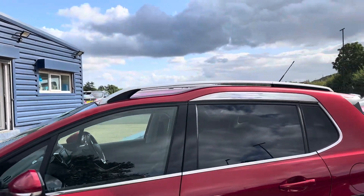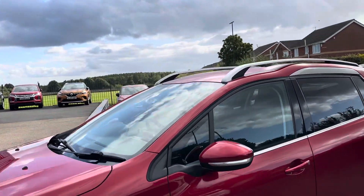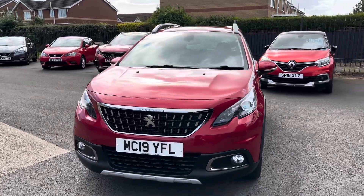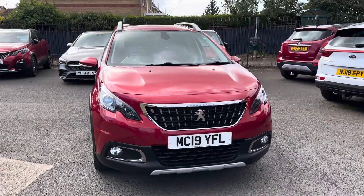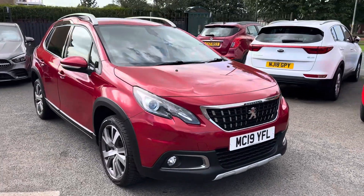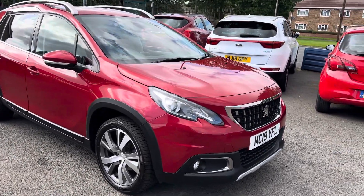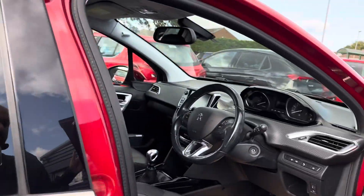Being the Allure, the rear quarter windows are ever so slightly tinted, which makes it stand out a little bit more. It's also got roof rails. The car comes with two keys. It was last serviced in February at 37,431 miles, and it's currently at around 41,800 miles. The current MOT runs out on the 30th of May next year.